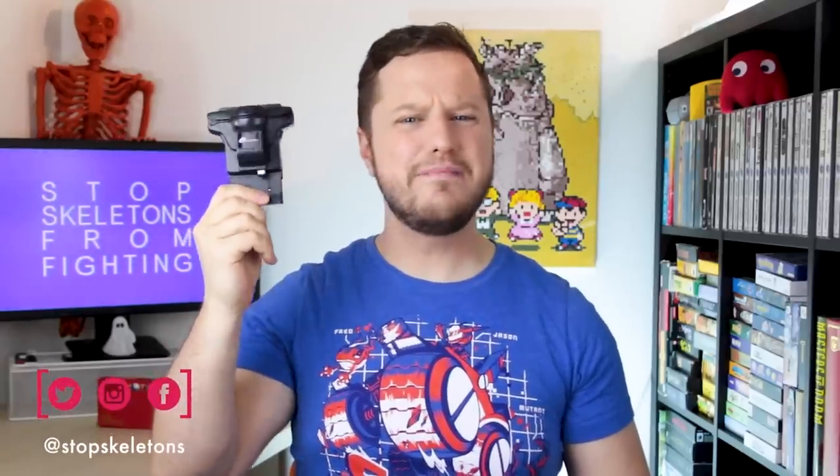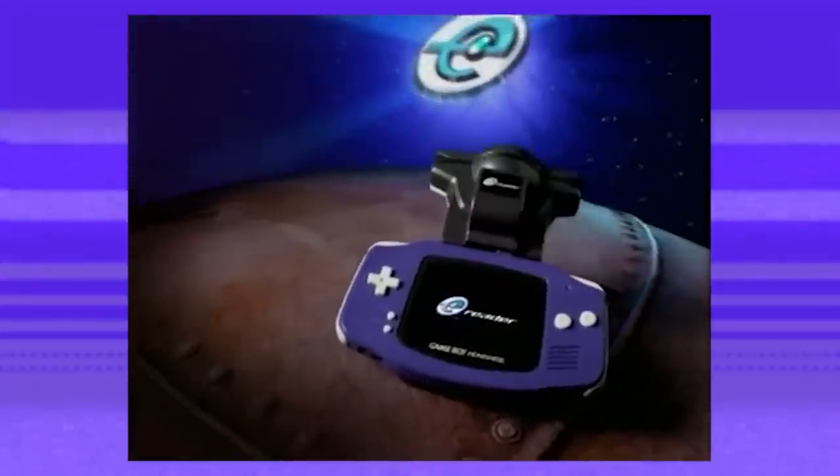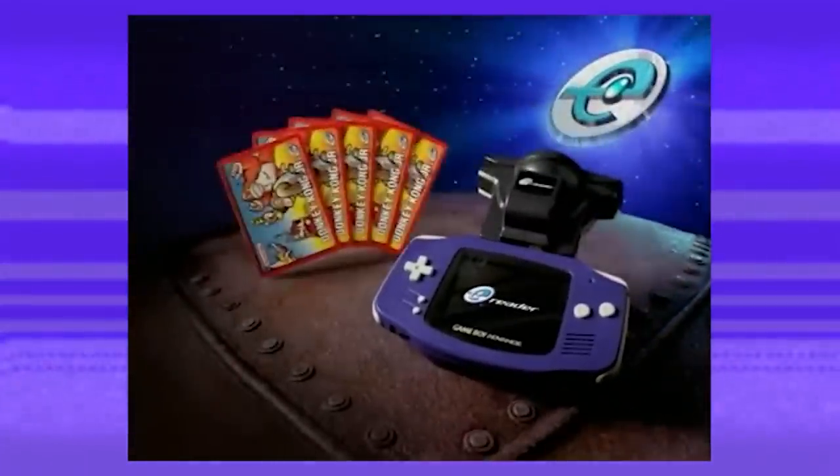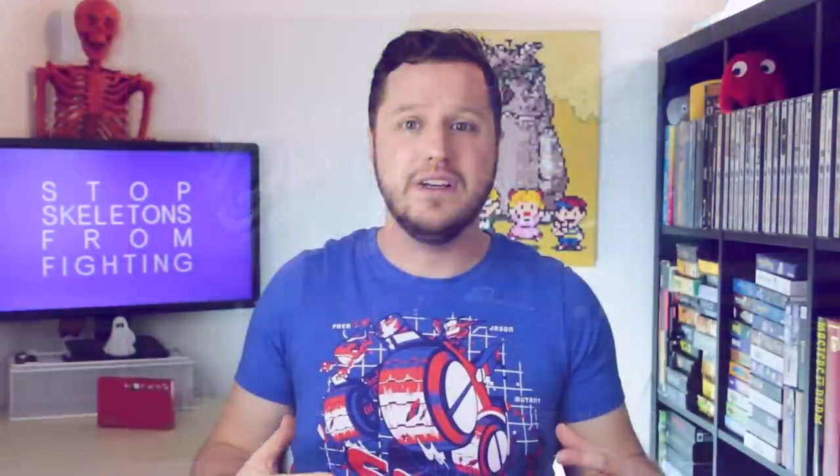The Nintendo E-Reader is a little-remembered card reader add-on for the Game Boy Advance, with a lot of different uses. It was released shortly after the Game Boy Advance launched, and despite the GBA being a massive success for Nintendo, this Swiss Army knife of a peripheral was not, lasting only two years in North America.